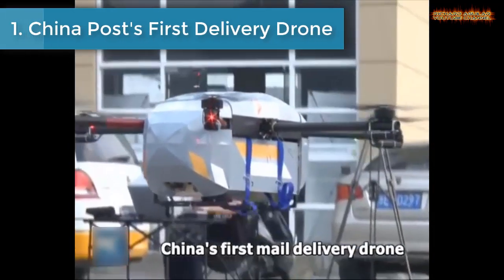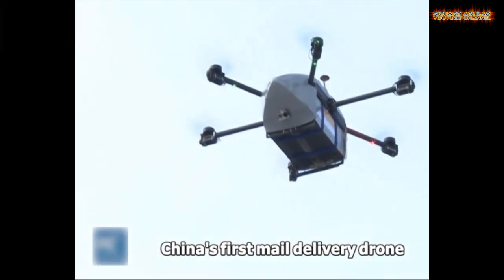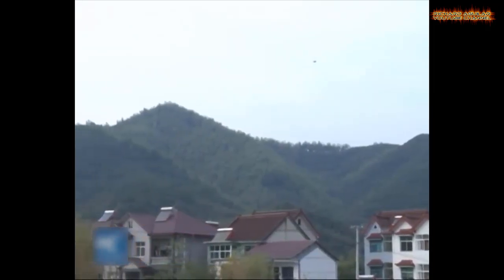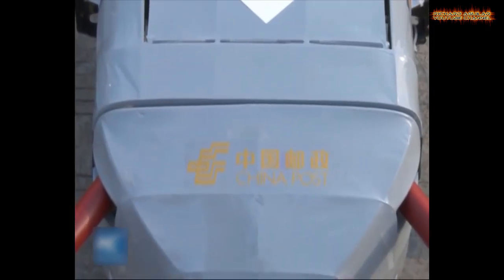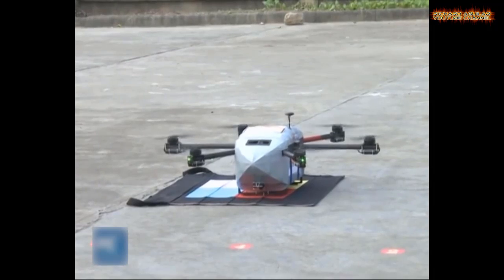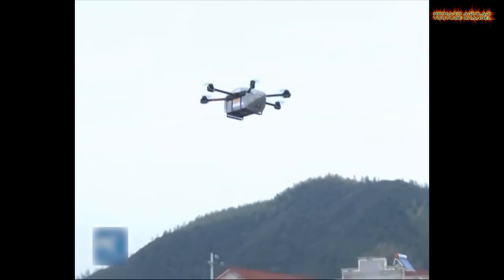Number 1 is China Post's First Delivery Drone. A drone delivering parcels to a remote mountainous village in southwest China's Guizhou province has caught the eyes of Chinese media. The over-one-meter-wide drone has six propellers, and it is the only drone in this post office used for transporting parcels for villages that are hard to access. The drone started to work for a post bureau in Wachang town of Guiyang, capital city of the province.